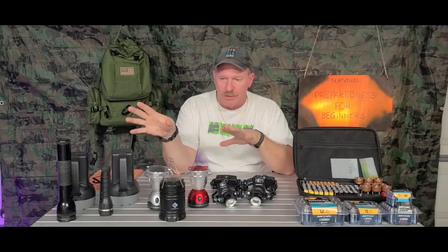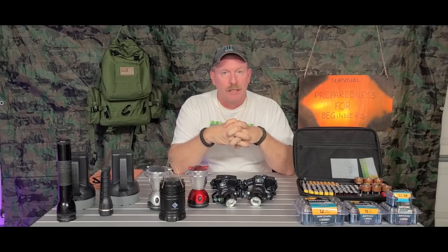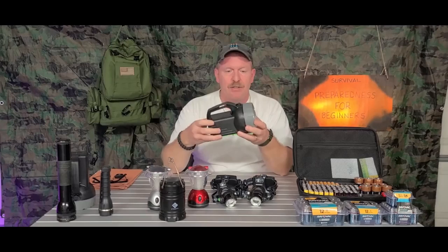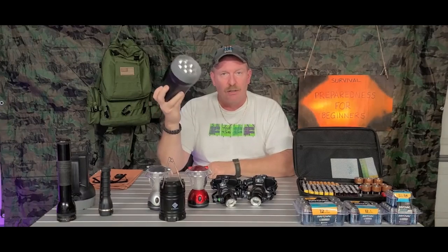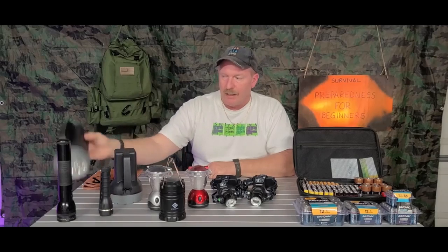Today we're going to be talking about some different lights and batteries and that type of stuff. We're going to start off with flashlights. These here I get at Walmart — they are LED lights, they're really bright, and they come with the battery. You can get them for $5.98.